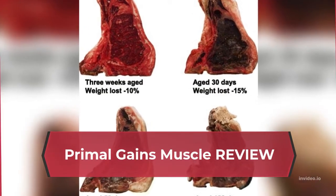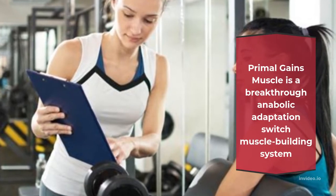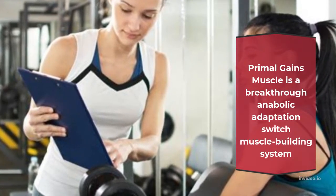Primal Gains Muscle Review. Primal Gains Muscle is a breakthrough anabolic adaptation switch muscle building system.